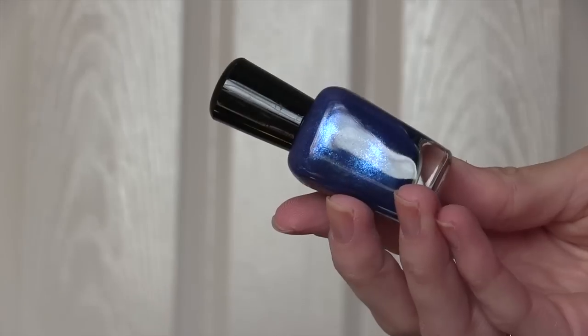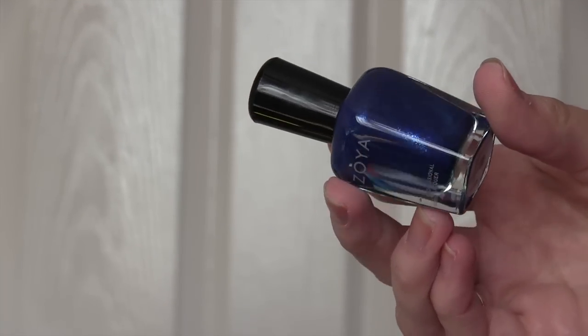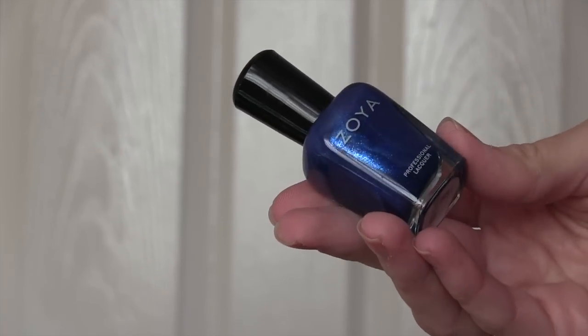I then picked up two mainstream polishes in a de-stash on the UK de-stash pages. This first one is by Zoya and this is one of the polishes that whenever I talk about Zoya, people tell me I need this one. This is Zoya's Song and literally every time I do any video, people comment below and tell me how much they love this colour. I love blue, I love Zoya — I don't know why I didn't have it. So I picked that one up in the de-stash.